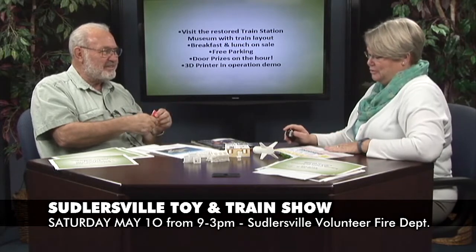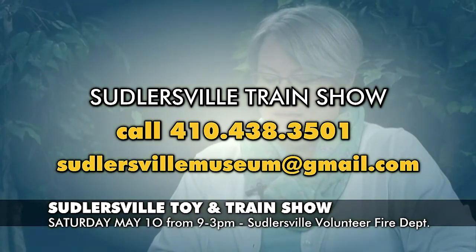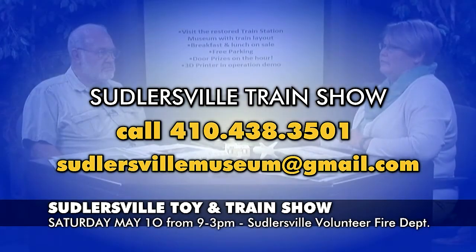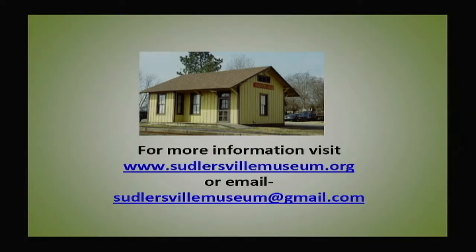The door prizes are going to be drawn on the hour, so get there early to get as many hourly drawings in as possible. Again, this is Saturday, May 10th from 9 to 3 at the Suttersville Volunteer Fire Department, and it's to benefit the Suttersville train station so they can build the new facility. Come out and take a look. Thanks for coming in and sharing this — I'm excited about the 3D printer.